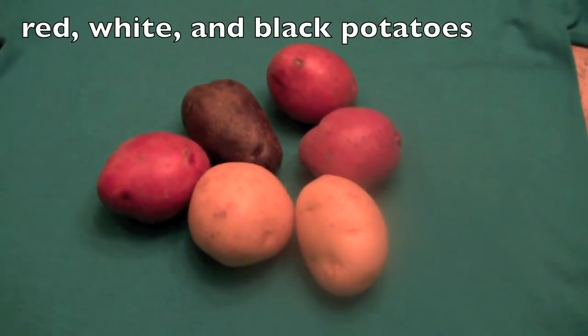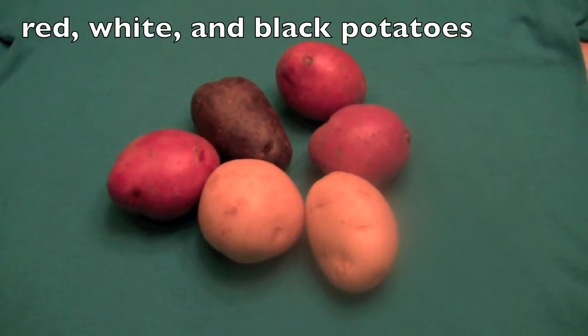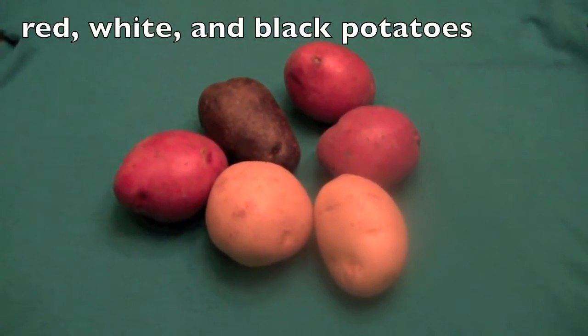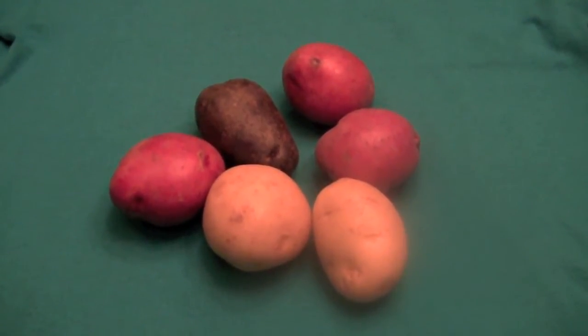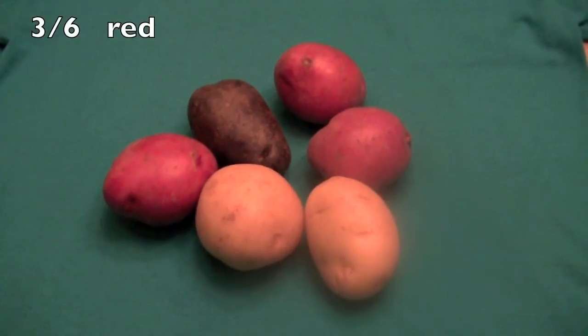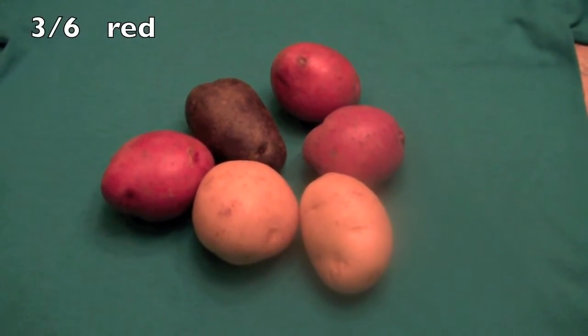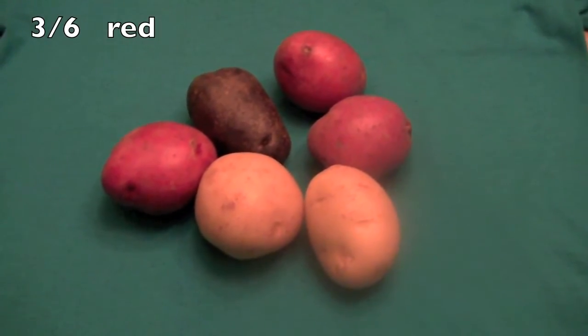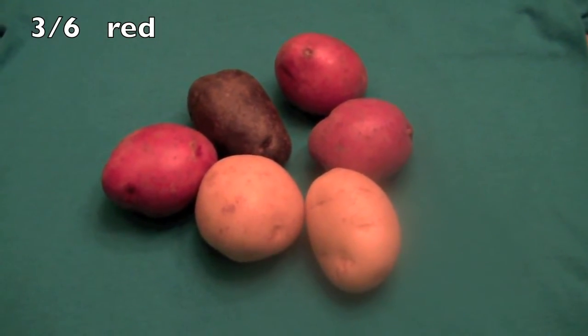Okay, boys and girls, here we have different types of potatoes. We have some red potatoes, white potatoes, and one black potato. So tell me, what fraction of the potatoes are red? Did you say three-sixths? Then you are correct.